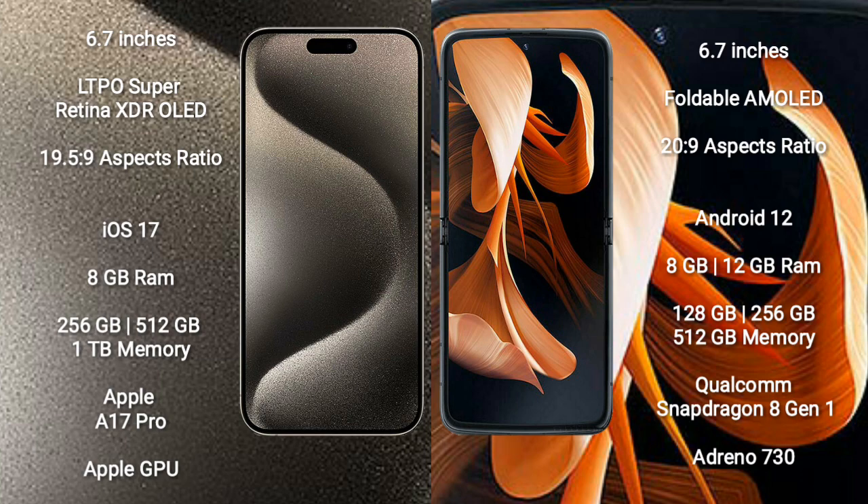Motorola Razr comes with 8GB or 12GB RAM and 128GB, 256GB, or 512GB internal storage. It is powered by the Qualcomm Snapdragon 8 Gen 1 Processor and Adreno 730 GPU.